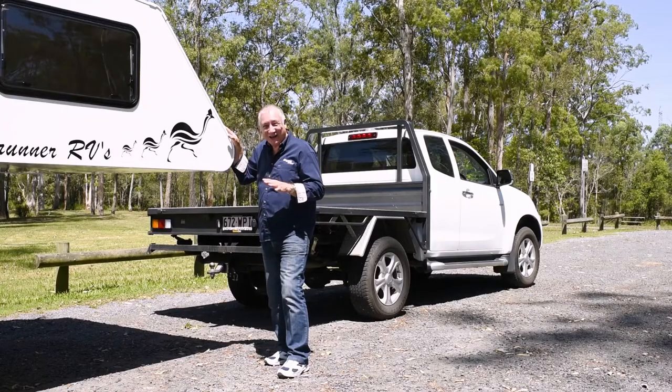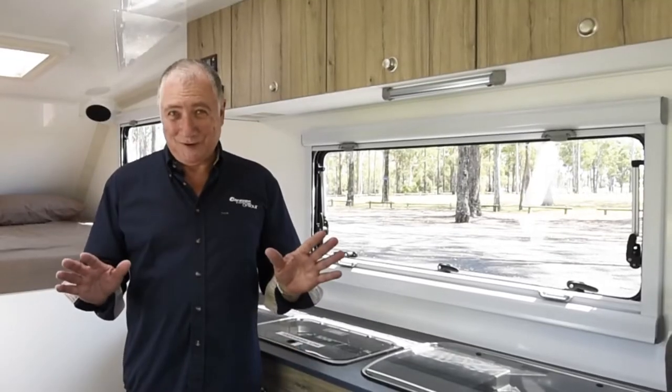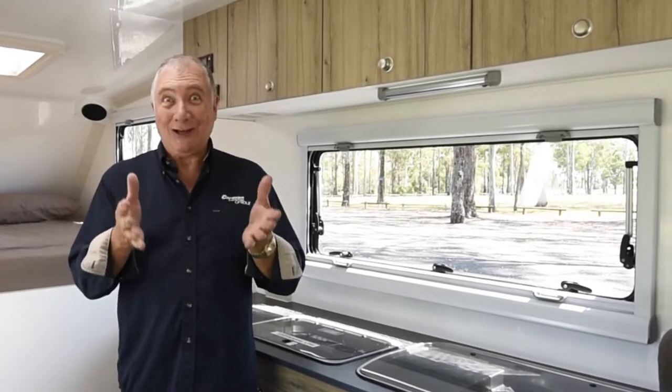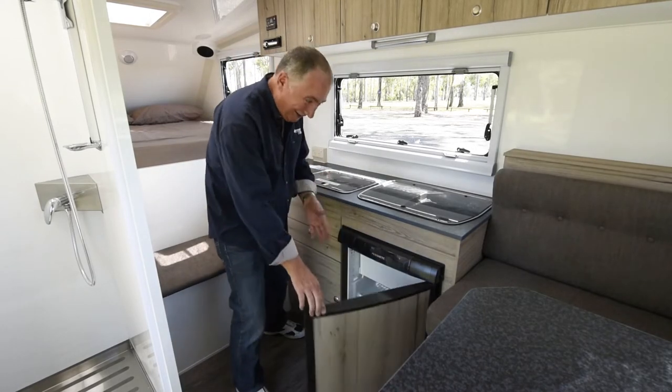These slide-ons from Aussie Roadrunner RVs fit any single or space cab ute and come with a heap of features: a huge 54 litre water tank, a 100 amp power battery and charger, a two burner gas cooktop, and a massive 90 litre three-way fridge freezer.